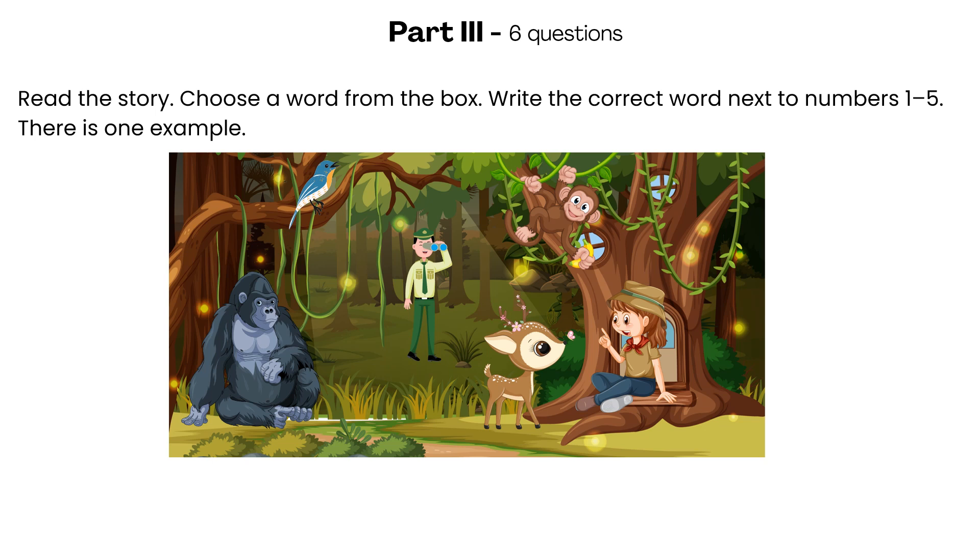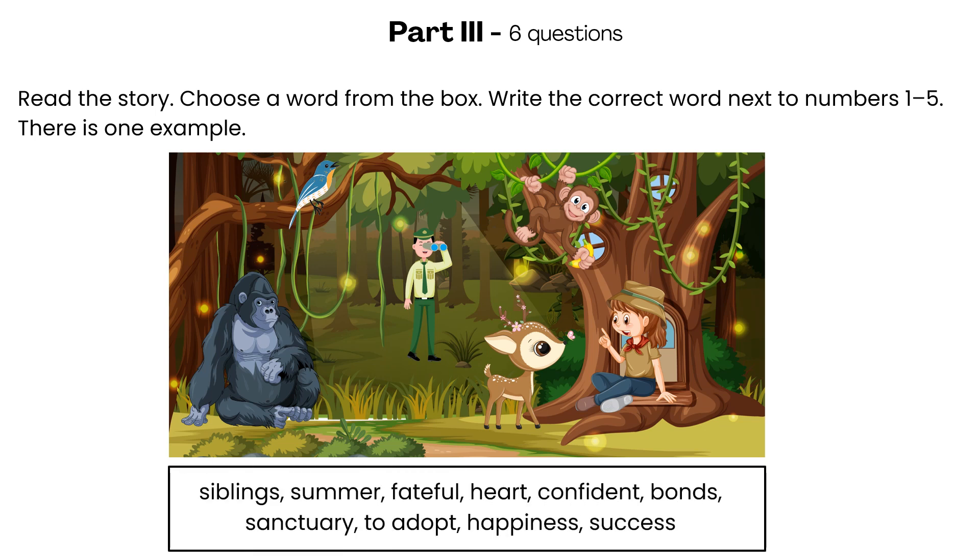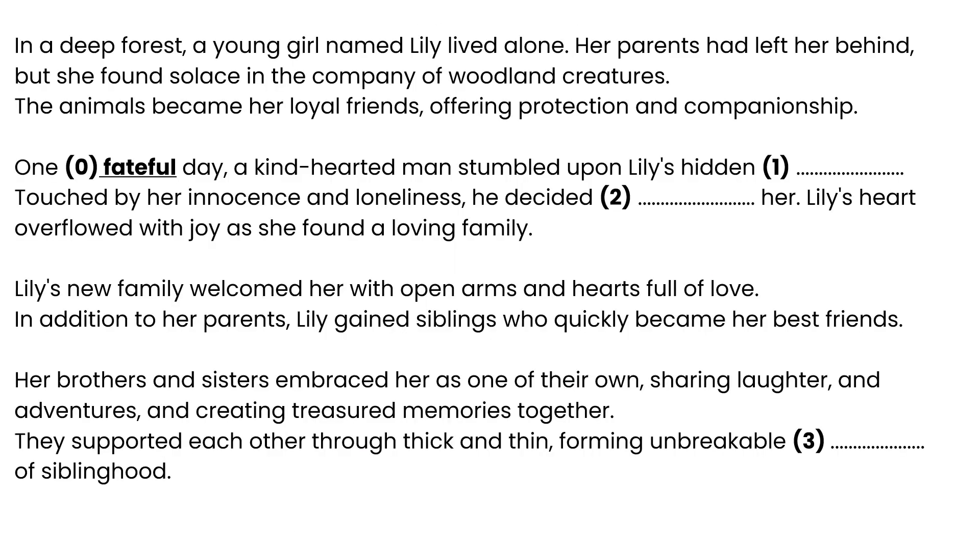Part 3. Read the story. Choose a word from the box. Write the correct word next to numbers 1 to 5. There is one example. In a deep forest, a young girl named Lily lived alone. Her parents had left her behind, but she found solace in the company of woodland creatures. The animals became her loyal friends, offering protection and companionship.